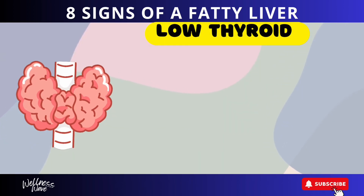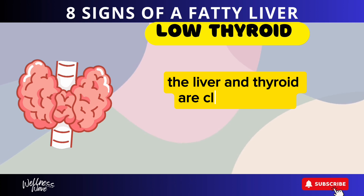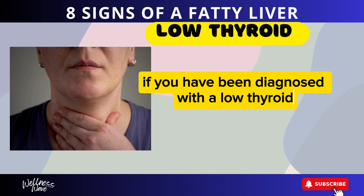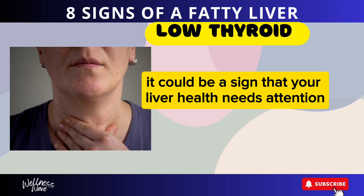Sign 8: Low Thyroid. A low thyroid, or hypothyroidism, can be associated with fatty liver disease. The liver and thyroid are closely linked, and problems with one can affect the other. If you have been diagnosed with a low thyroid and are experiencing other symptoms of liver disease, it could be a sign that your liver health needs attention.